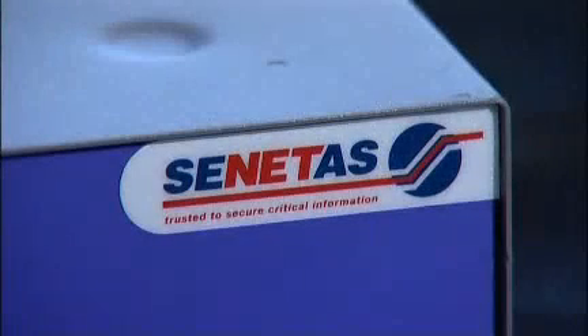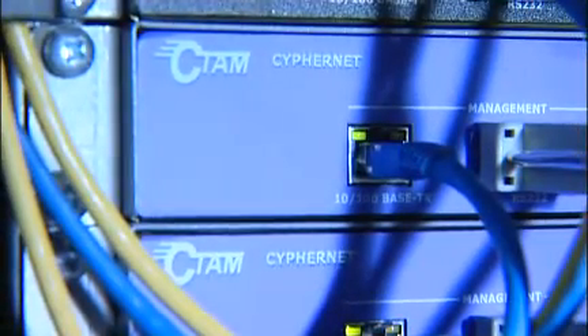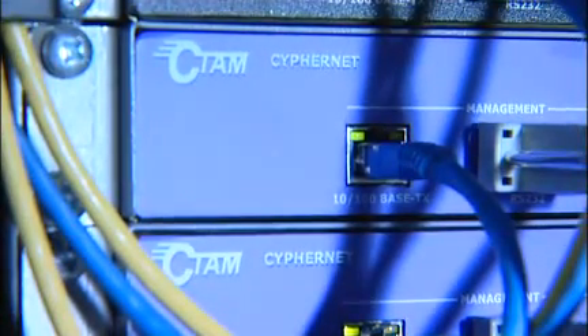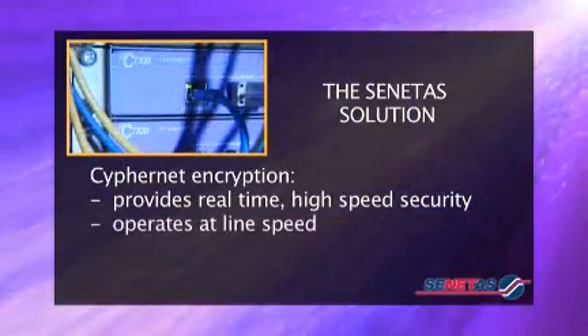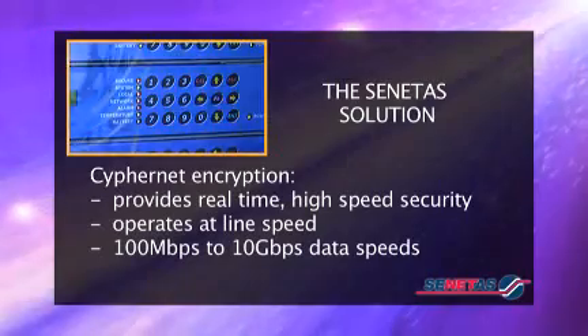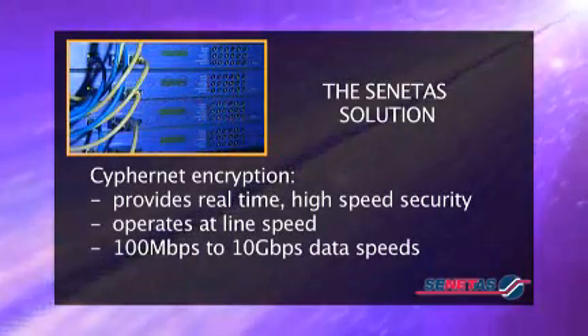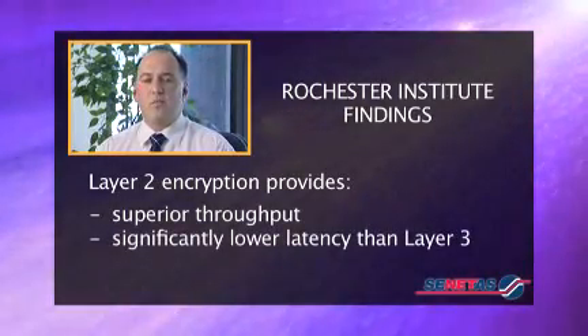Senitas Corporation, an Australian ASX S&P 300 company, has developed this world-leading high-speed hardware encryptor, CypherNet, to work directly in the data layer — layer 2. CypherNet delivers unsurpassed high-speed security, operates at line speed with virtually no latency, and runs from 100 megabits per second up to 10 gigabits per second. Recent studies by the Rochester Institute of Technology in the US found that layer 2 encryption technologies provide superior throughput and far lower latency than IPsec VPNs which operate at layer 3.